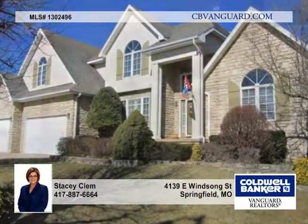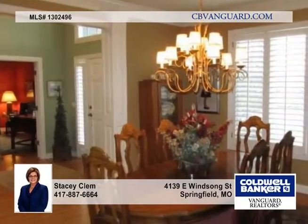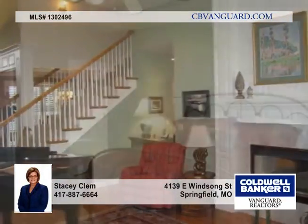You'll adore the spacious rooms throughout this wonderful family home in desirable Emerald Park subdivision. This story and a half home has a walkout basement and features an expansive main level with a large master suite as well as an attached office and library.